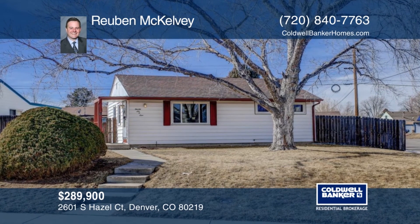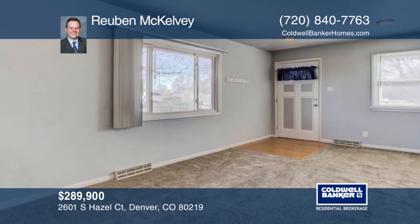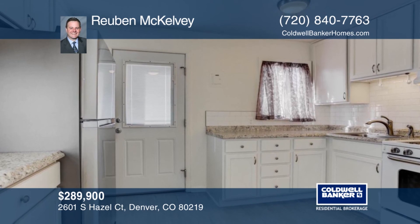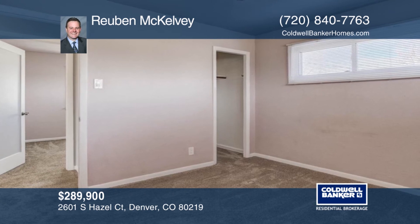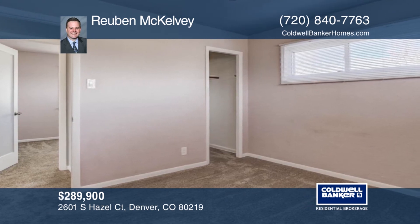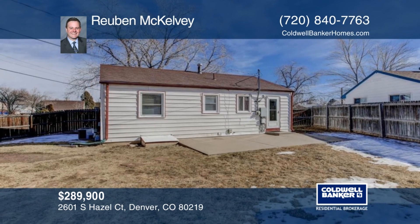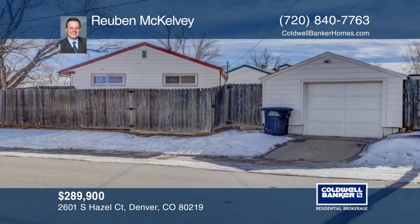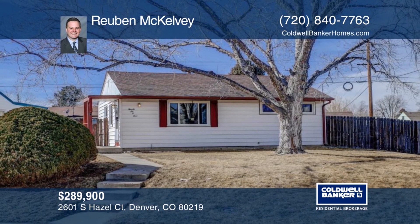Don't miss out on this great opportunity to call this charming Harvey Park Ranch home. Situated on a prime raised corner lot, this move-in-ready home features two bedrooms and one bathroom along with a one-car garage and a spacious yard for entertaining. New gutters were installed in 2016, and the mechanicals have been taken care of with a new water heater in 2017 and the furnace and air conditioning replaced just last year. Just a few minutes walk from Harvey Park, contact Ruben McKelvey before this home is gone.